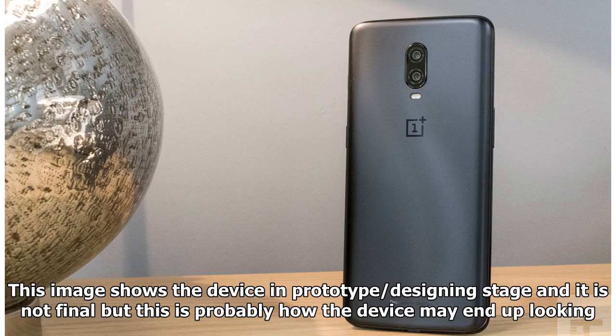This image shows the device in prototype design stage and it is not final, but this is probably how the device may end up looking.